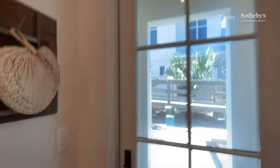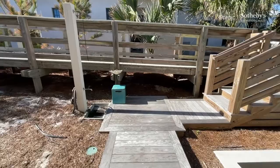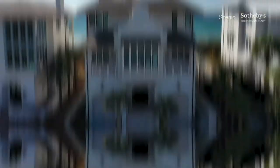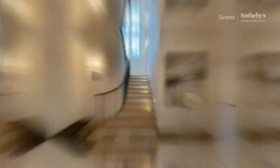One thing that's special about this particular site is it ties in directly with the beach access. In The Retreat, we really don't always have that. So we come in and our access is just directly that way. Side elevation on the west side. I love this railing.